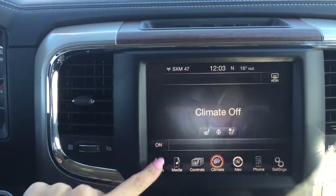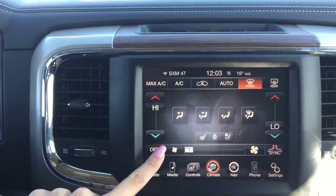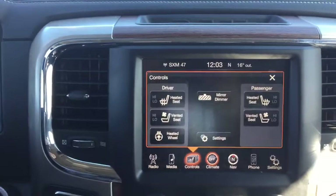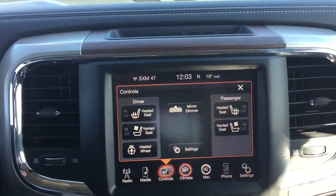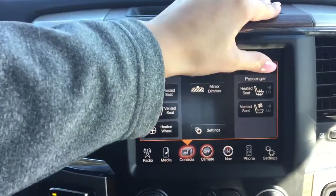We've got our climate controls here — dual zone climate controls so you and your passenger will never have to fight over the temperature in the cabin again. In this truck we have the heated and vented front seats as well as the heated steering wheel, which is really good for those cold winter days or hot summer days.